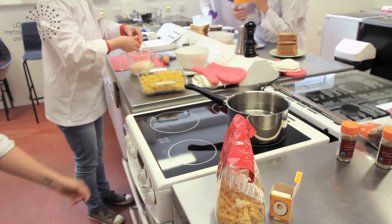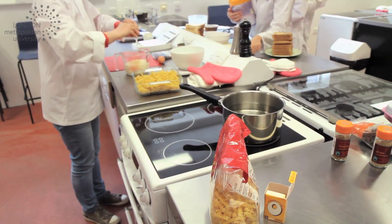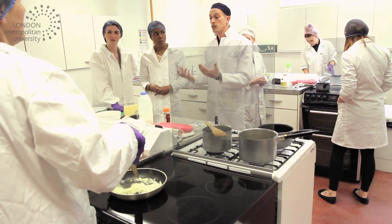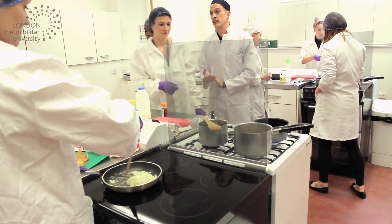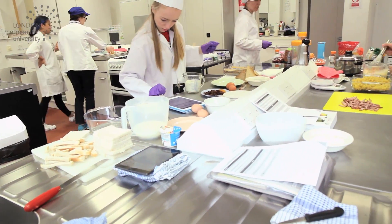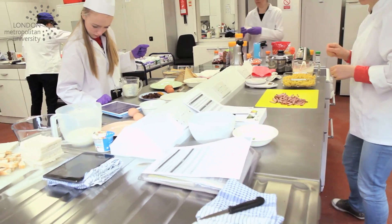well, here at London Met we can give you that opportunity. We offer two undergraduate degrees in food and nutrition: that's our dietetics and nutrition degree and our human nutrition degree. First year science extended students can apply for either one of those courses. For the dietetics course, we do expect a higher standard and you are expected to get 70% in all your modules.